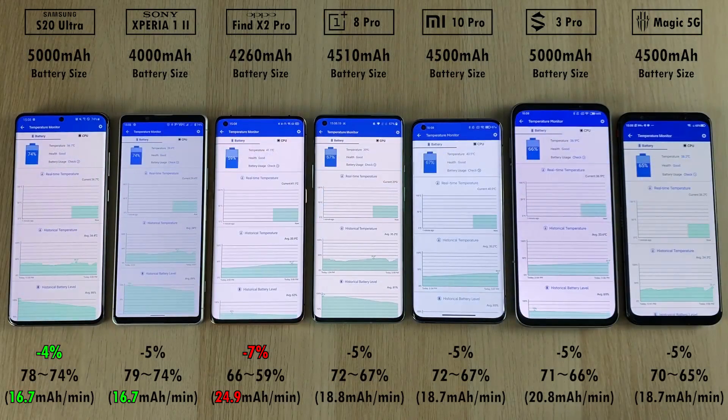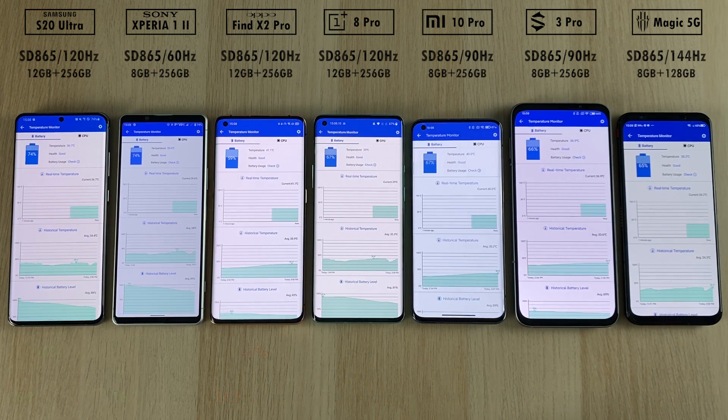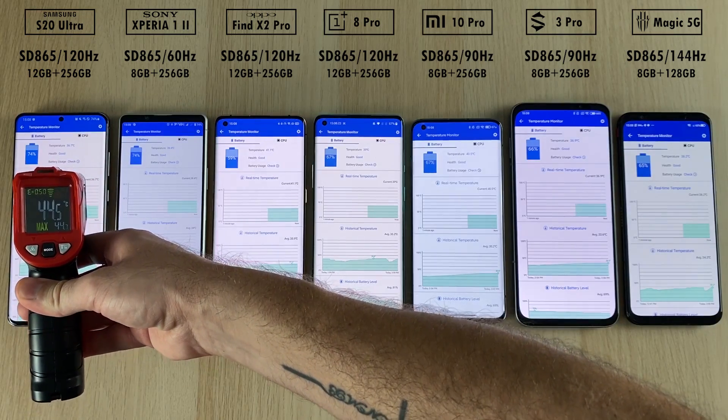At the end of the test, we have the biggest battery drain being the Oppo Find X2 Pro with minus 7% and 24.9 mAh per minute. The best battery drain goes to the Sony and Samsung with 16.7 mAh per minute, though the Samsung drained by just 4%. The Sony drained by more but it does have a much smaller battery.